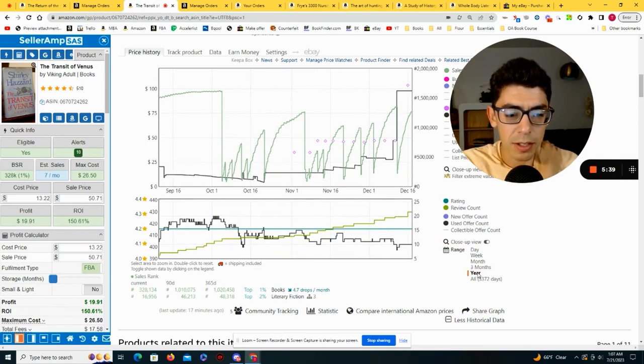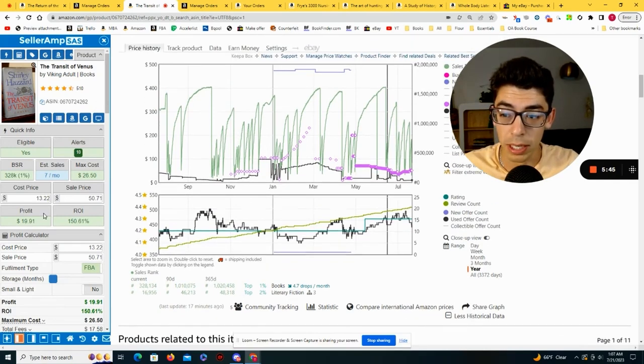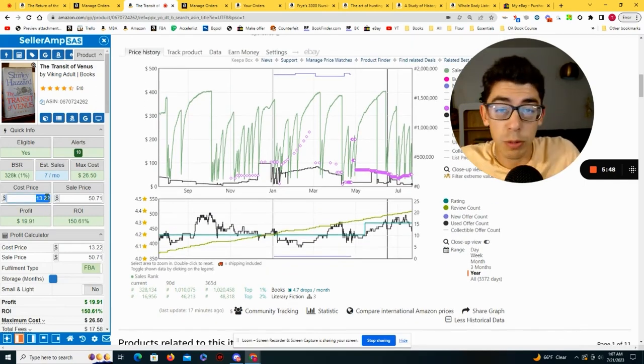This isn't an amazing replend, but five people are tracking it and I was able to flip it twice, making over $20 each time. I think this is a book I could probably flip again in the future for right around the same price.